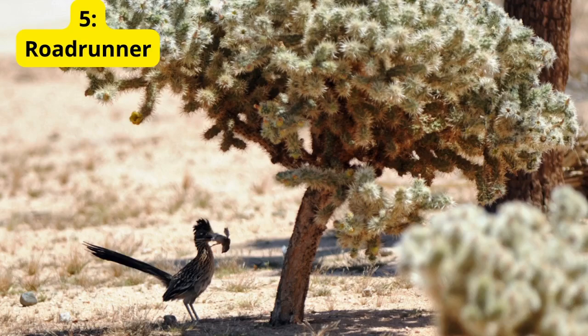5. Roadrunner. Last but not least, the Roadrunner. These speedy birds are adapted to desert life with their long legs and strong feet, allowing them to chase down prey like insects, lizards, and even small snakes.